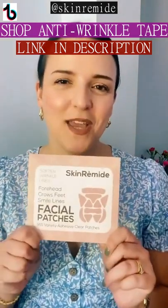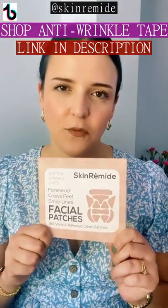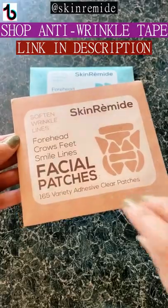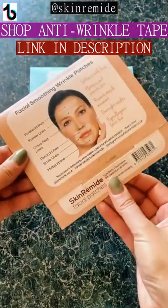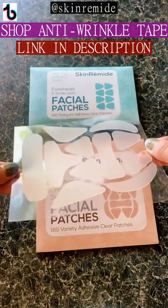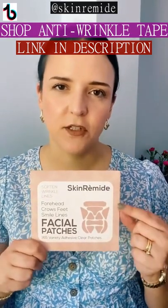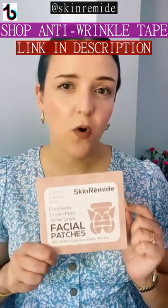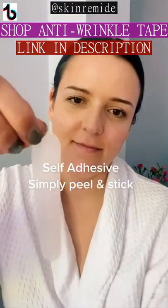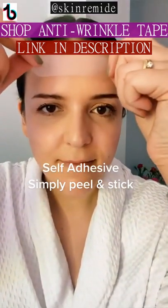Nowadays we have the enhanced modern solution. These are the skin remedy facial patches — they're self-adhesive so they stick directly onto the skin, there's no need to wet them with water, making them a perfect travel-friendly option. They come in a variety of different shapes, so whether it's your forehead lines or your smile lines, there is a patch for that specific area.